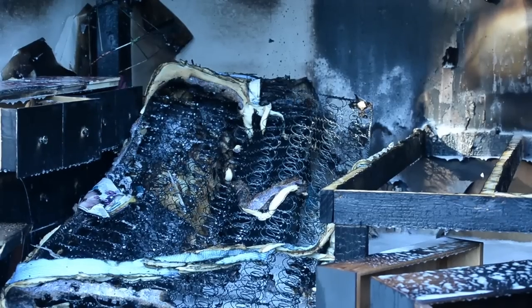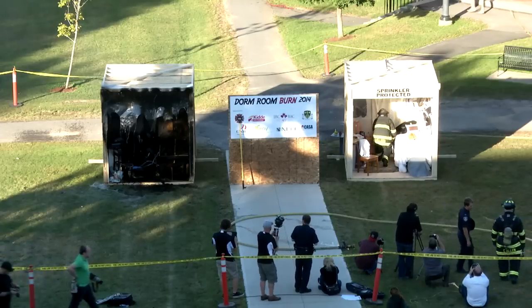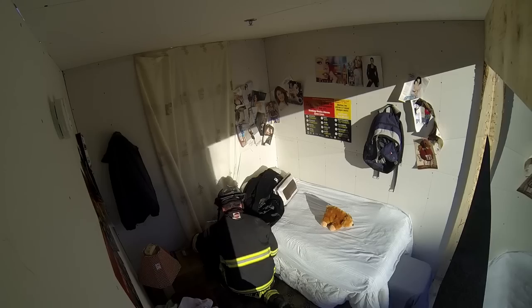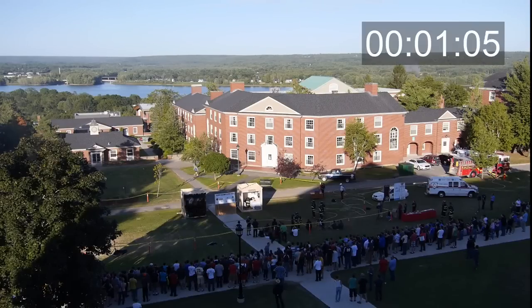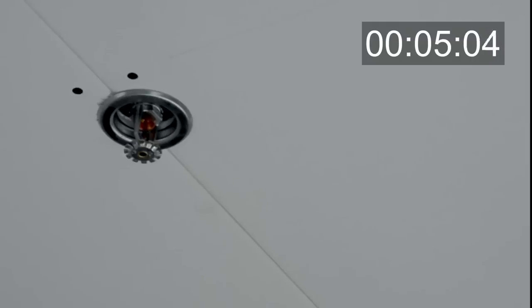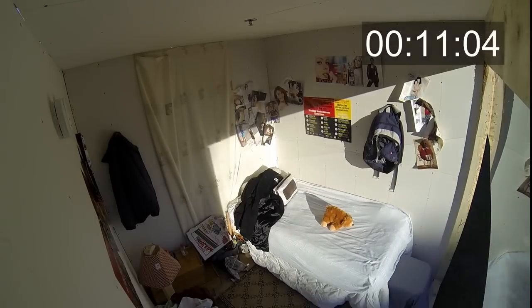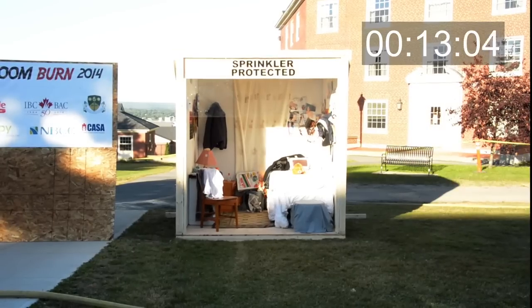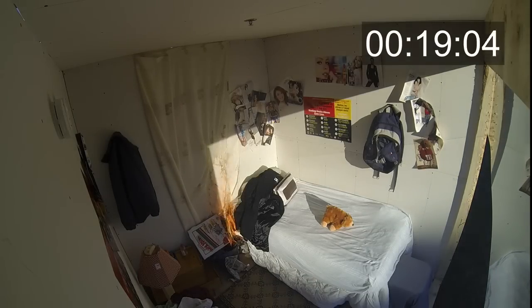Let's move on to our second demonstration. Greg's going to get the fire going — we have a sprinkler in there set to go off at 155 degrees, which is basically the same type you have in your dorm rooms. They're called a quick action sprinkler. So if everything goes well, this is not going to be much of a demonstration — we hope.